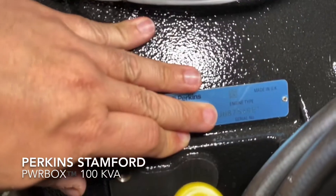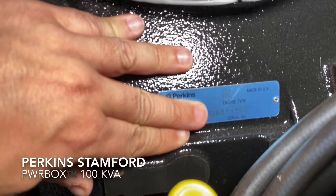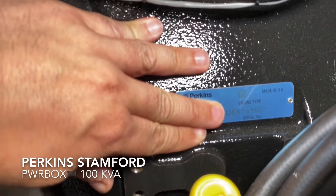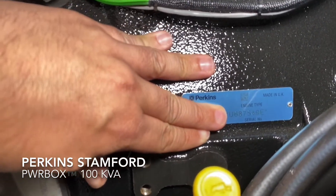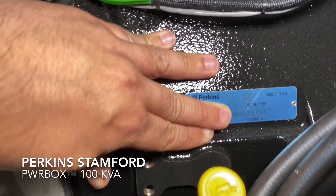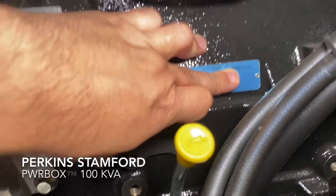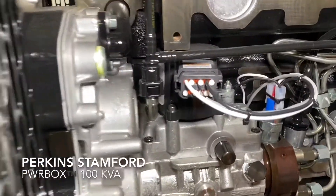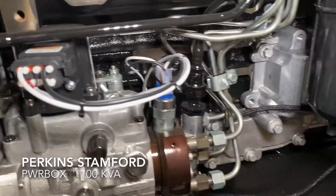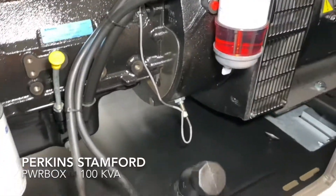I have to cover the serial number, mainly because of warranty fraud. If you see a U in the middle of a serial number, that means United Kingdom. We only use UK manufactured engines. All the wiring to all the sensors is very neat and tidy.